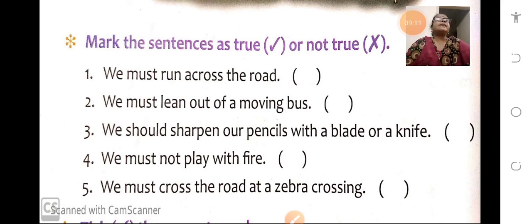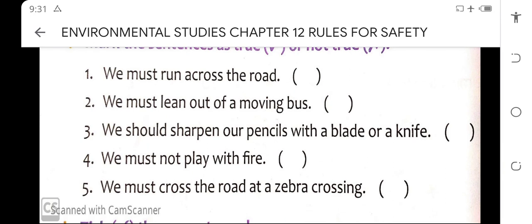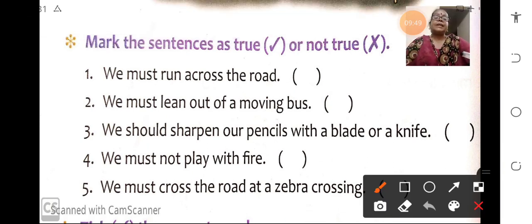Now we will come to the textual questions. These questions have been given to you in worksheet form as well, so it will be easy for you to solve the worksheet also. The same thing has been given in the worksheet. So first we will do it in the textbook. Mark the sentences as true or not true — this is nothing but true or false. If it is false, put a cross; if it is true, put a tick mark.